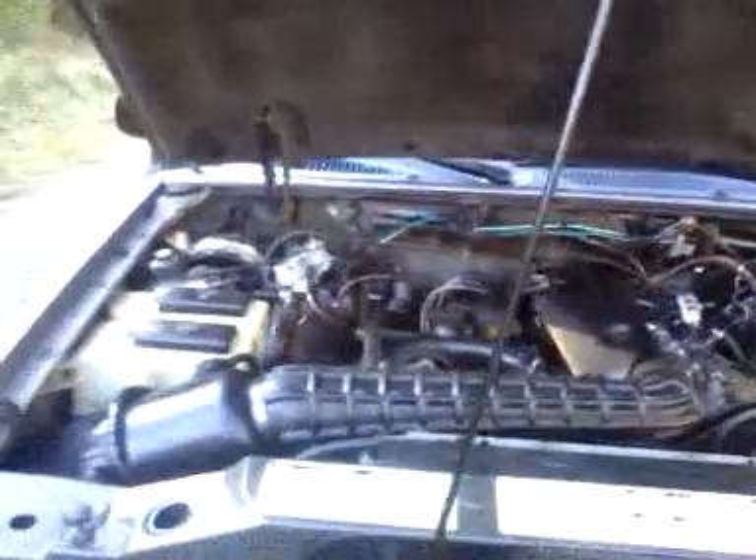Engine compartment — it's a good little truck. It's got a brand new battery in it, new plug wires, new plugs. Runs pretty good. Flowmaster exhaust, just a single exhaust, nothing great.